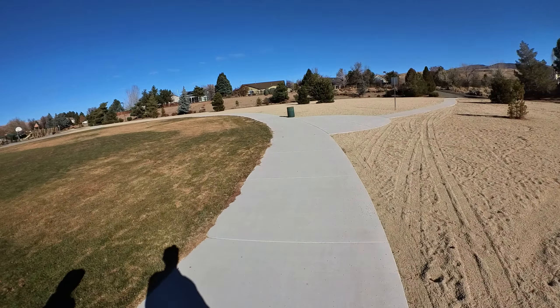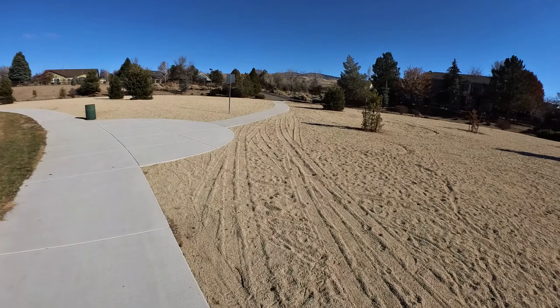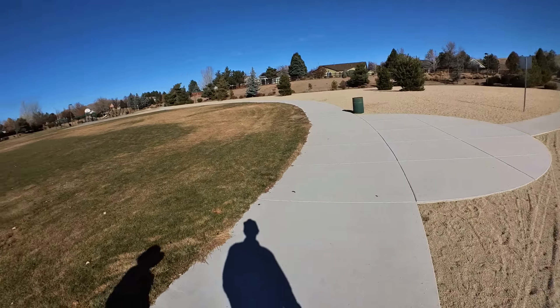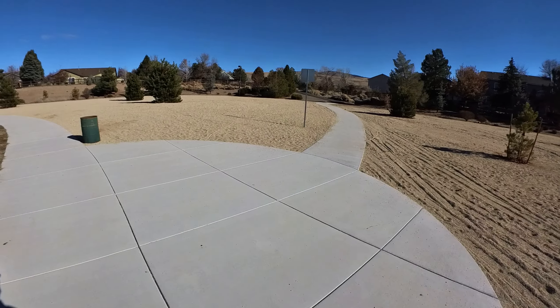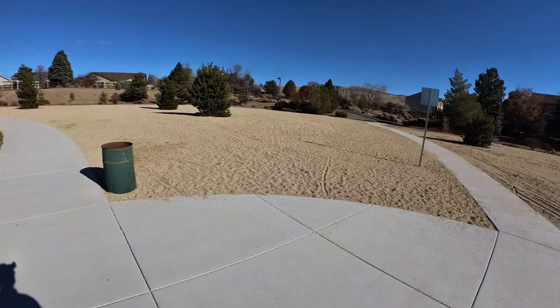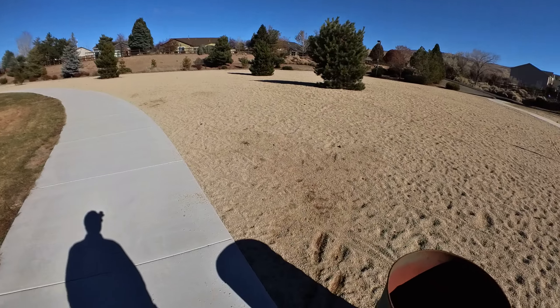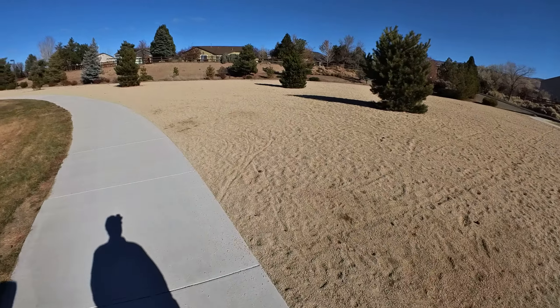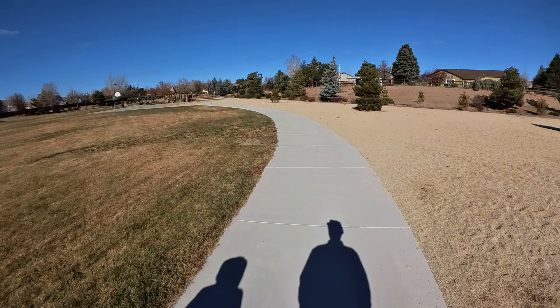Looks like a nice neighborhood. There's a whole trail system out here in Spanish Springs that you can explore. Sun feels good.